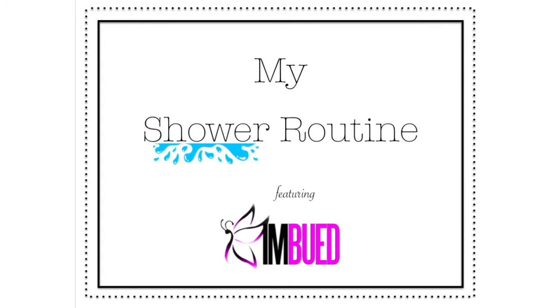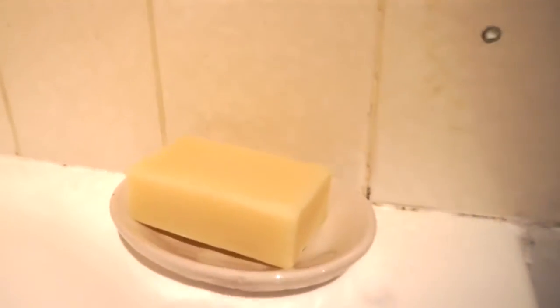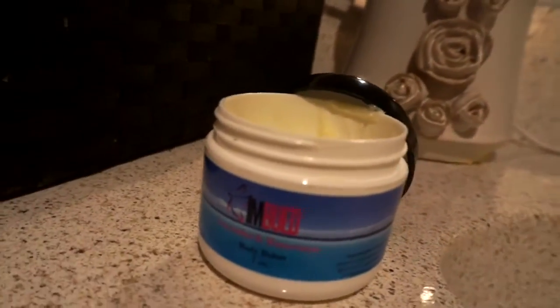Hi guys, here I am back with my first shower routine featuring products from Imbued. First I'm starting off with the shea butter body bar — it has shea butter, palm kernel oil, extra virgin olive oil, and calendula extract. It's so moisturizing.